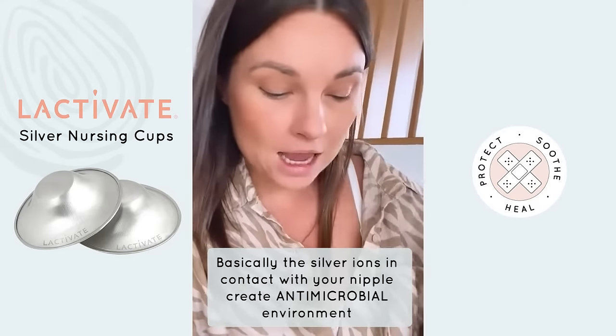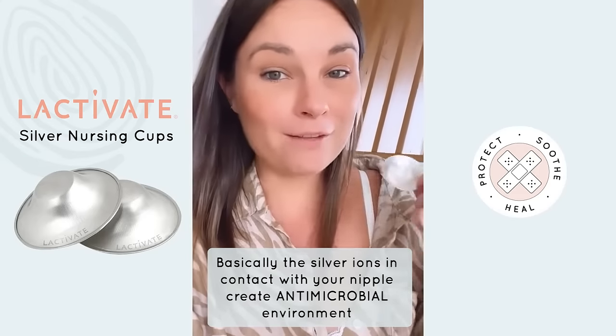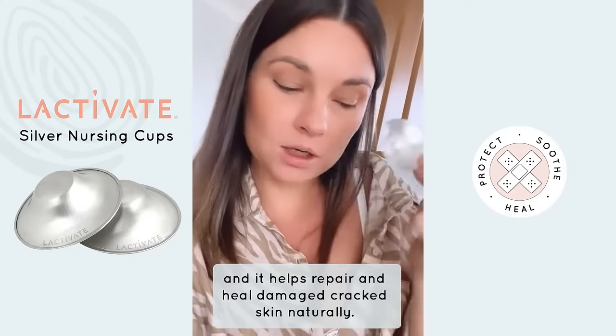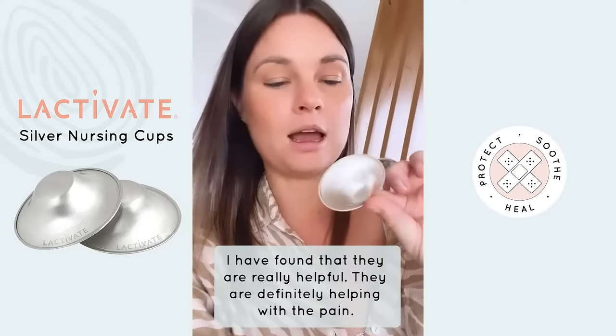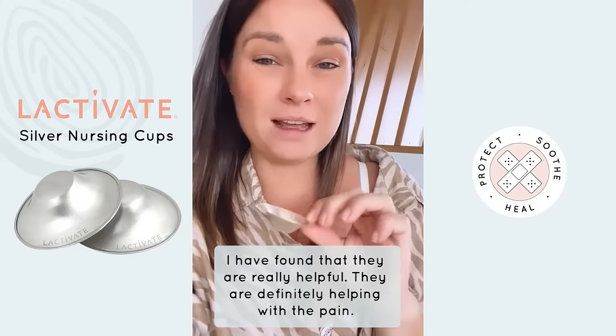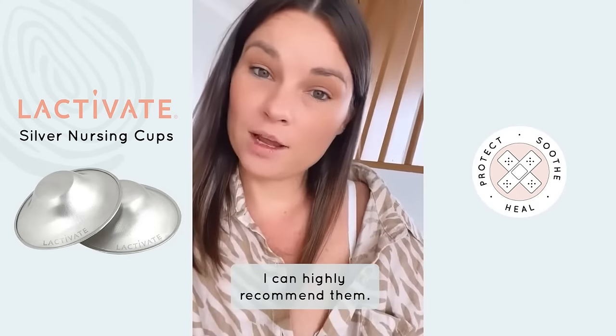Basically, the silver ions in contact with your nipple help create an antimicrobial environment and help repair and heal damaged, cracked skin naturally. I have found that they are really, really helpful — they are definitely helping with the pain. I can highly recommend them.